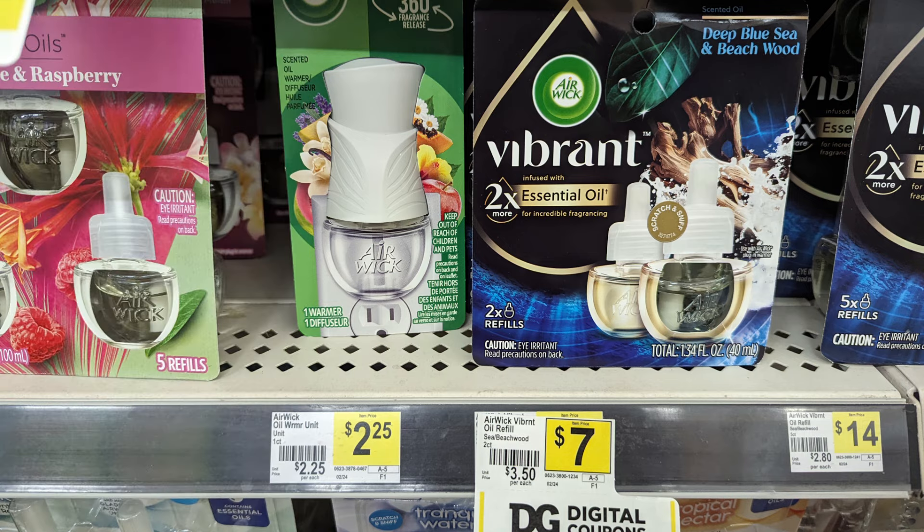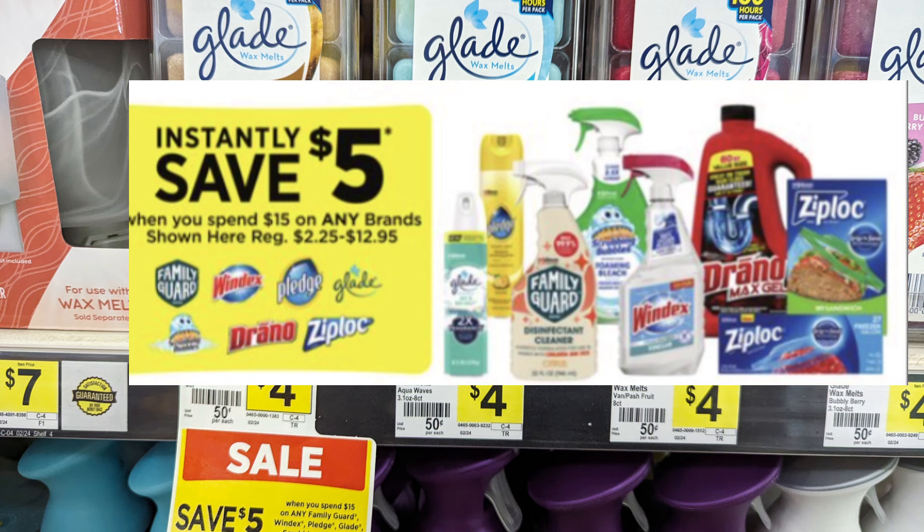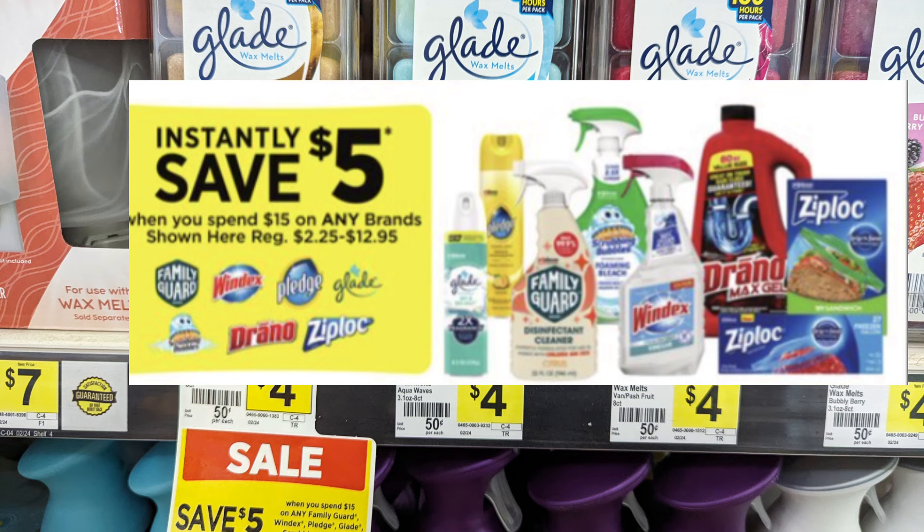There's also instant savings — cash back on certain particular items. There's a $5 instant savings when you spend $15 on any of the brands shown here: Pledge, Scrubbing Bubbles, drainers, Ziploc bags, and more. Look at your cash backs — this is an instant savings deal that can be done on Saturday and will work out really great.